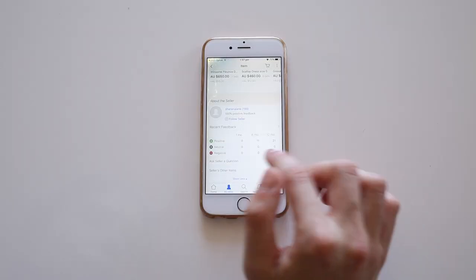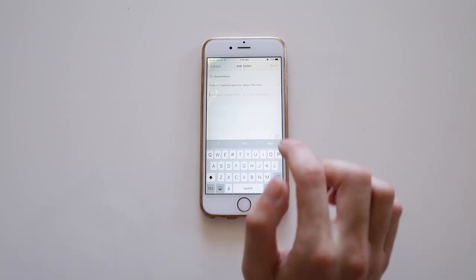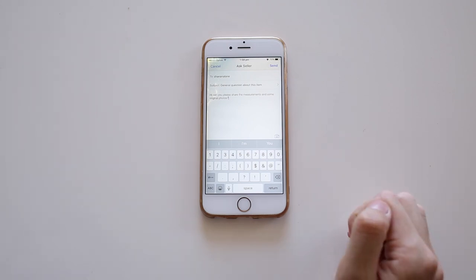The next thing, which goes hand in hand with my previous point, is to ask the seller questions. Don't be afraid to shoot them a message asking about measurements or requesting additional photos. They're selling the item and obviously want whoever buys it to be happy. I always find it useful to double-check the actual condition of the item too, as sometimes it won't actually say.